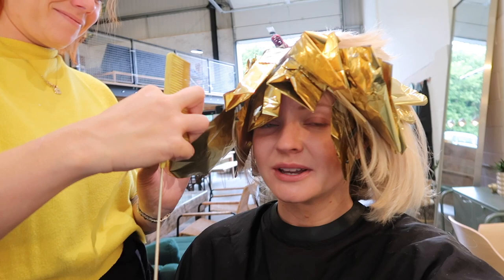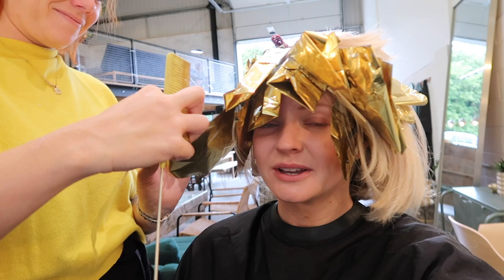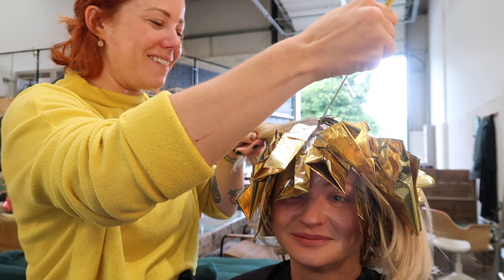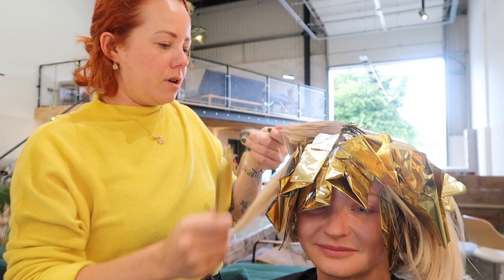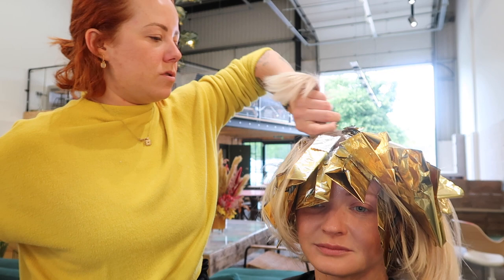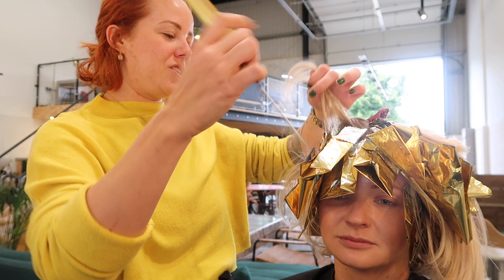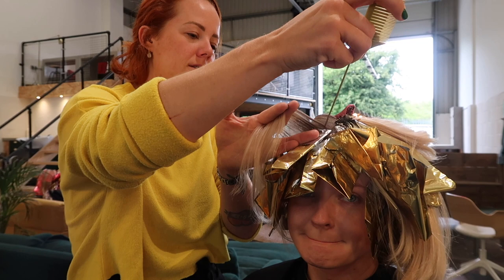I am with Grace now and we are foiling up, so I'm going to leave it over to Grace to give you all of the details of what we're doing. So what we're doing is we are foiling up to the root, still keeping it really blended. We're using Blondor and 9% — Blondor is Wella bleach. And then we will let that process for about 50 minutes, and then we will tone with Wella toner.